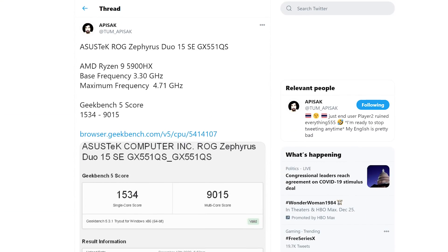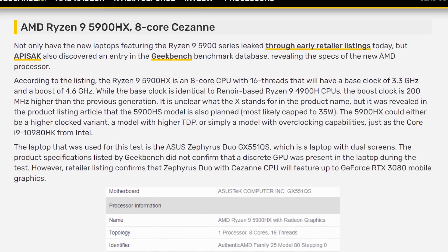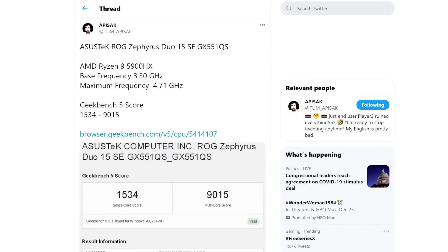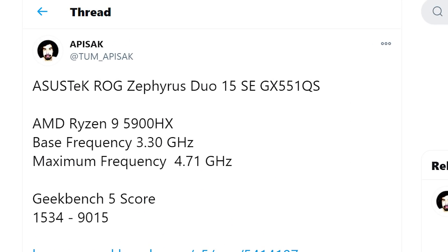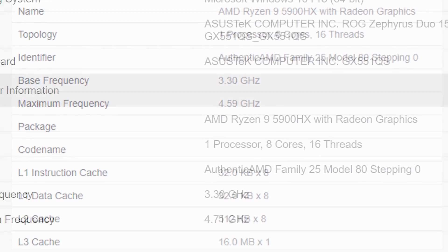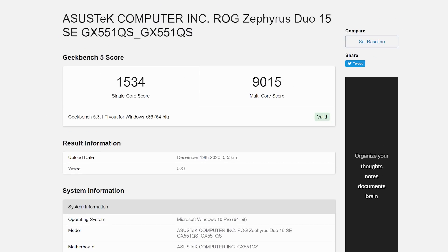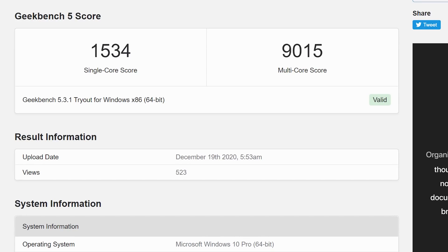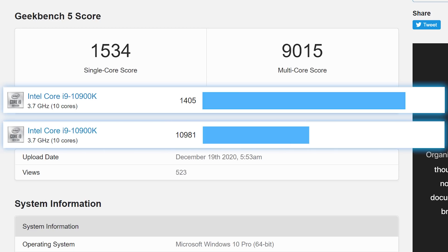We have a new benchmark on the upcoming mobile APU called the Ryzen 9 5900HX, and it shows the CPU is an absolute monster. The benchmark was originally shared by Tom Apisak and comes from Geekbench, where we saw the CPU the first time. The difference here is that it's clocked about 100 MHz higher, yet it got a massive uplift in score. AMD's mobile 5900HX got a better single-core score than an average desktop 10900K, and even got fairly close in multi-core — yet the 5900HX has two fewer cores.